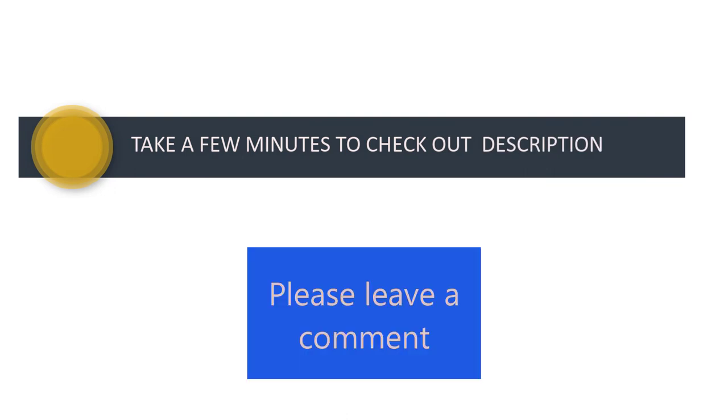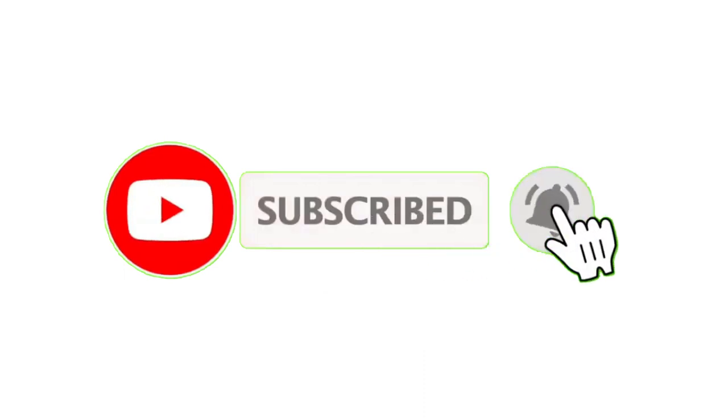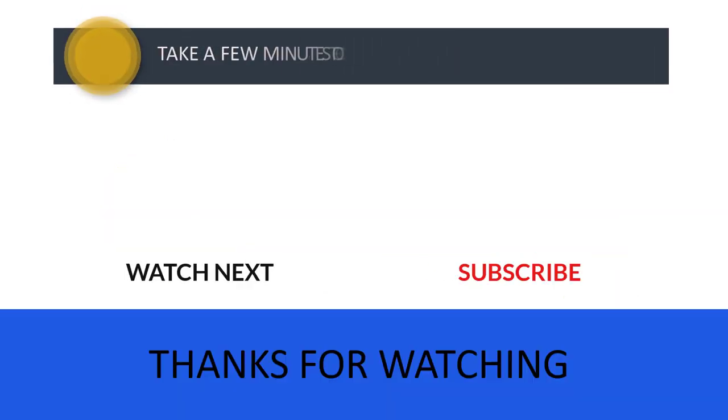If you have any queries, please leave a comment. Don't forget to subscribe to the channel so you never miss more great content like this one. Thanks for watching — I'll see you in the next video.